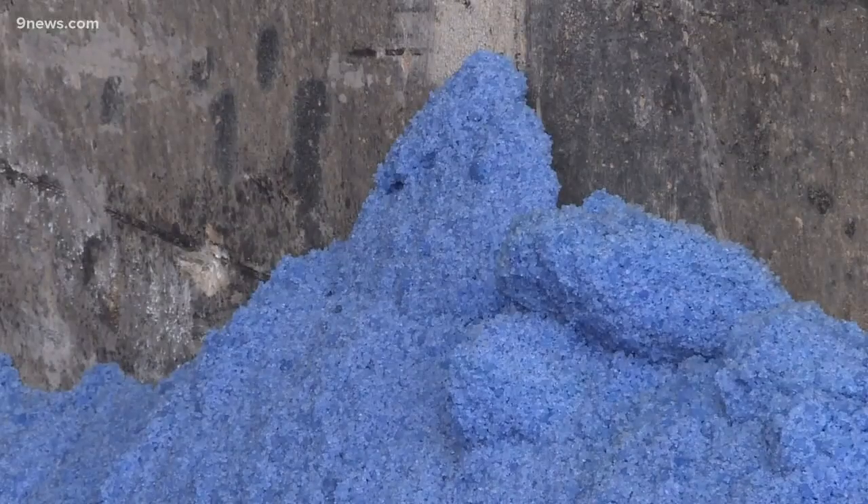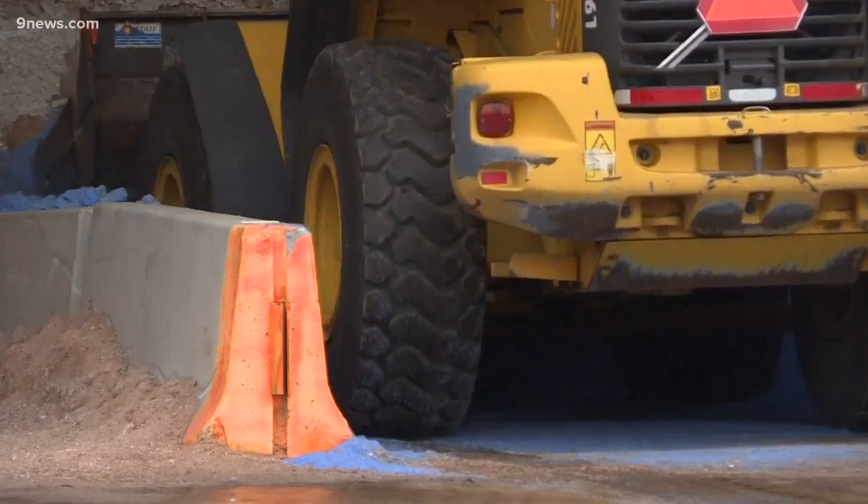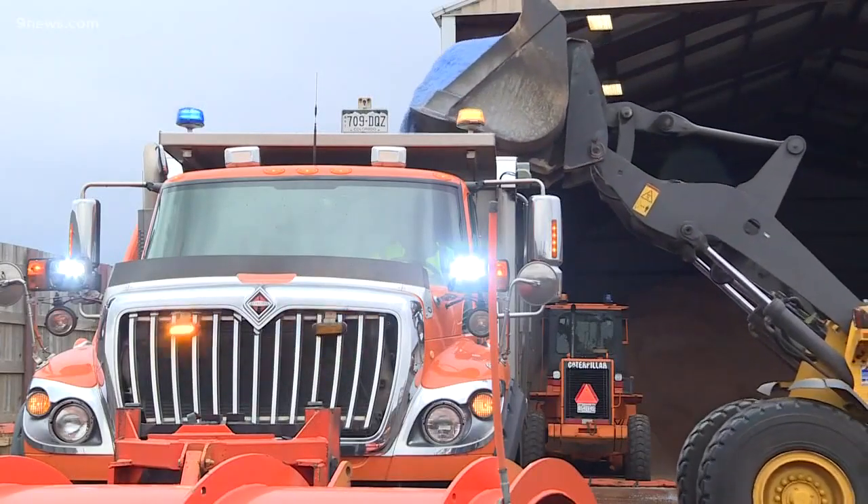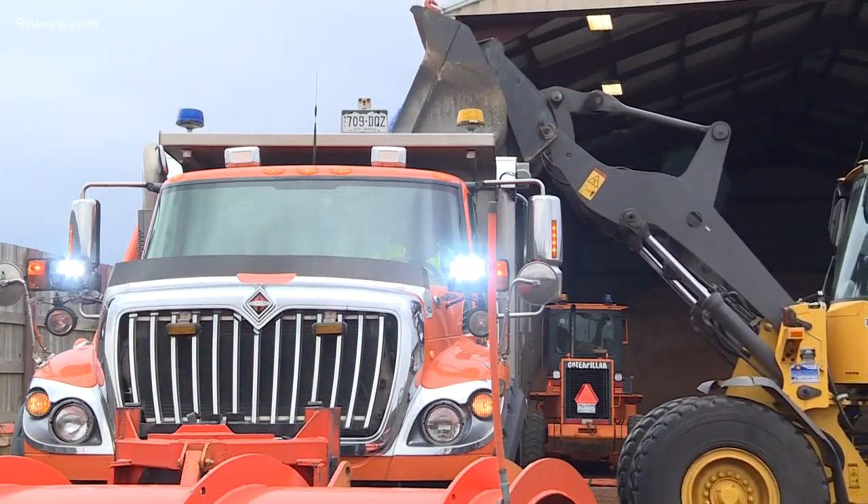Magnesium chloride, most of it. They scoop it in there and put it out on the streets. They used to use salt. In some places, they've used calcium chloride. We have a huge debate here in Colorado — should we be just using rocks? What happens when that turns into sand? So we wanted to talk about the science of it.